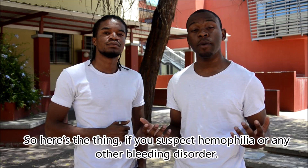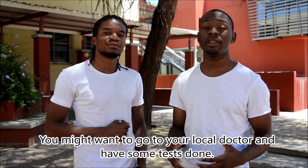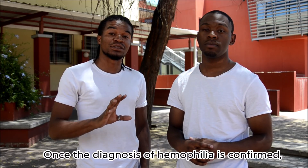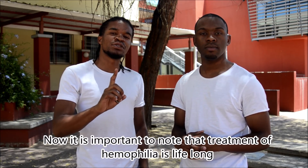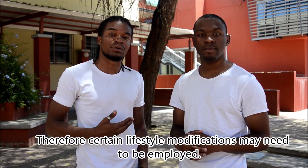If you suspect hemophilia or any other bleeding disorder, you might want to go to your local doctor and have a few tests done. Once a diagnosis of hemophilia is confirmed, treatment simply entails replacing the clotting factor that is missing. It is important to note that treatment for hemophilia is lifelong.